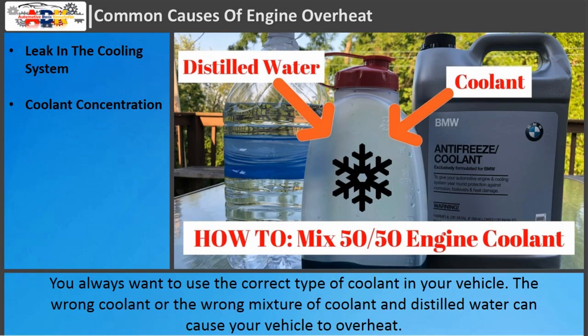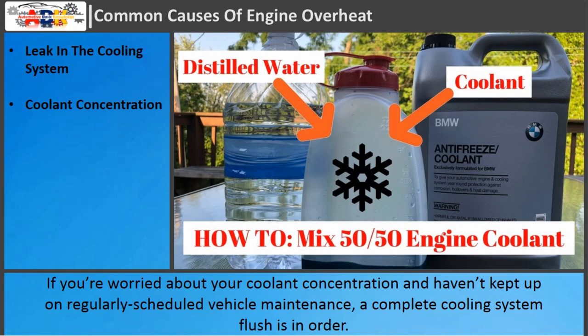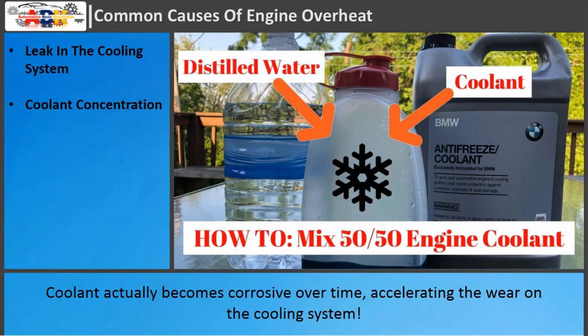Coolant concentration: You always want to use the correct type of coolant in your vehicle. The wrong coolant or the wrong mixture of coolant in distilled water can cause your vehicle to overheat. If you're worried about your coolant concentration and haven't kept up on regularly scheduled vehicle maintenance, a complete cooling system flush is in order. Coolant actually becomes corrosive over time, accelerating the wear on the cooling system.